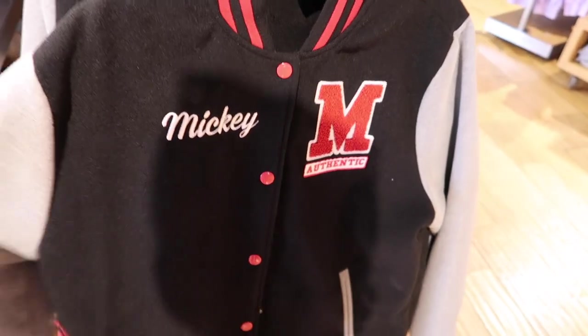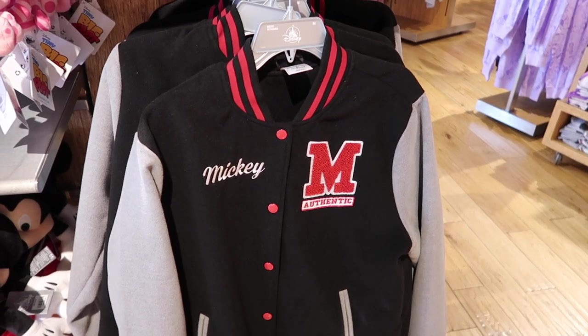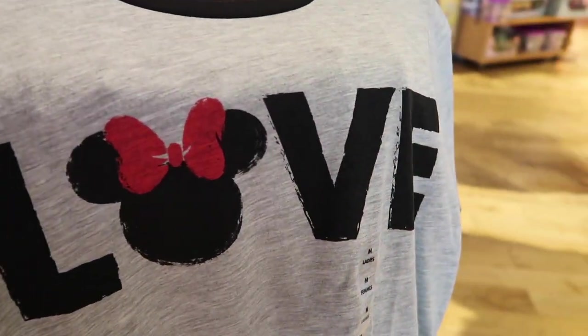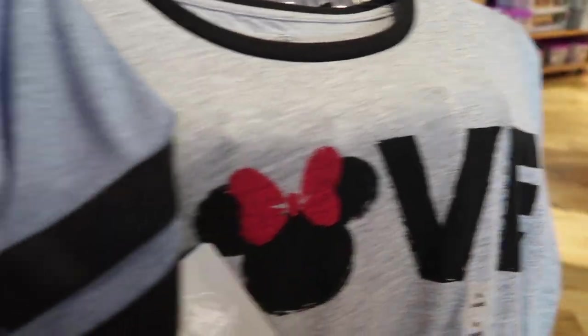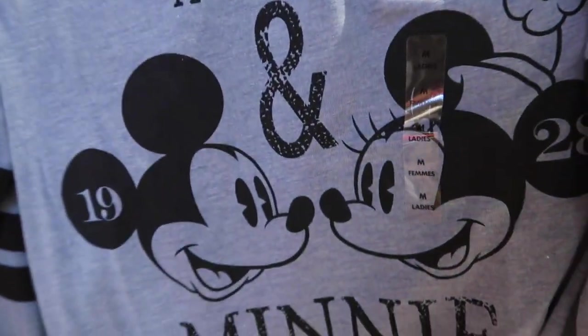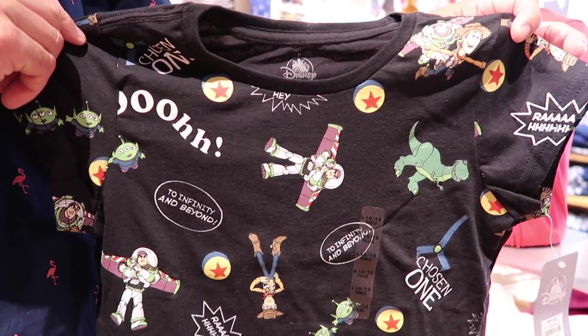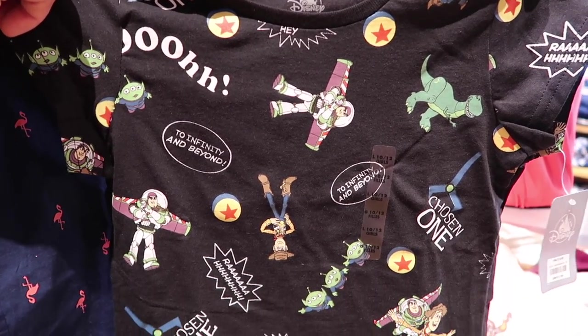You could be in the Mickey Mouse Club — get your letterman jacket. I'm also loving this shirt and this one over here. We're looking at this super cute Toy Story shirt.